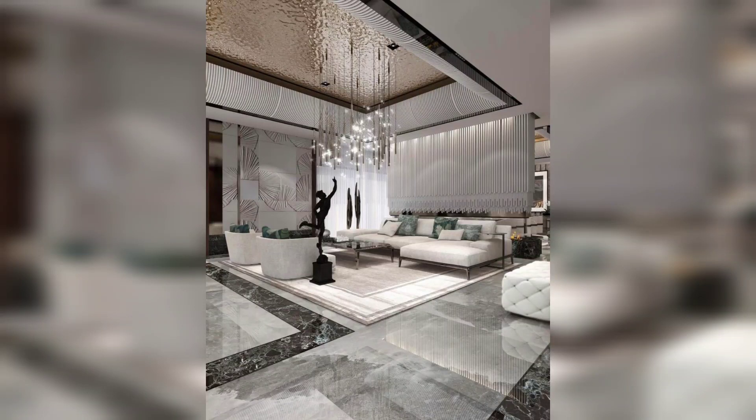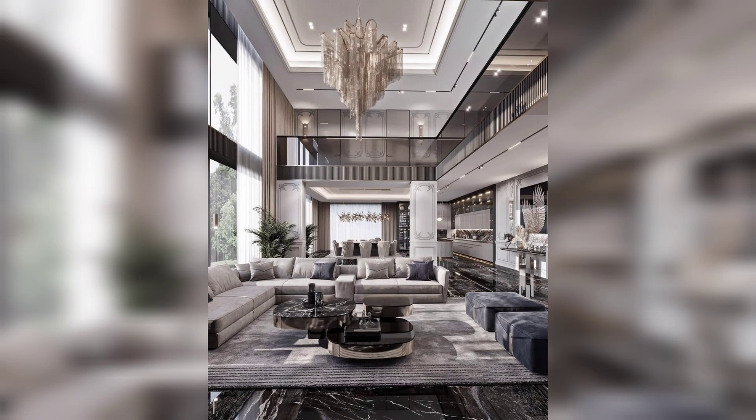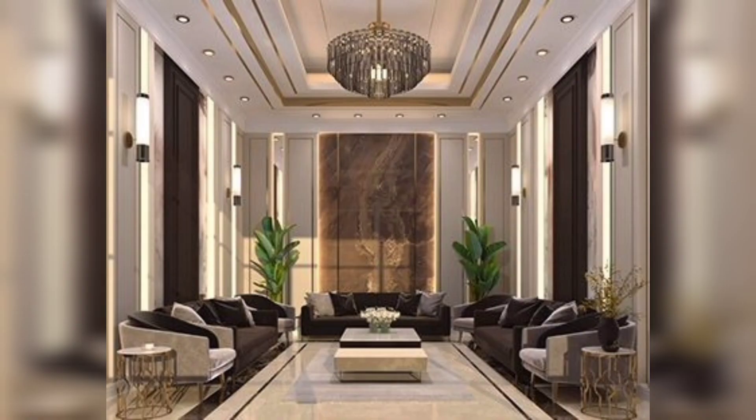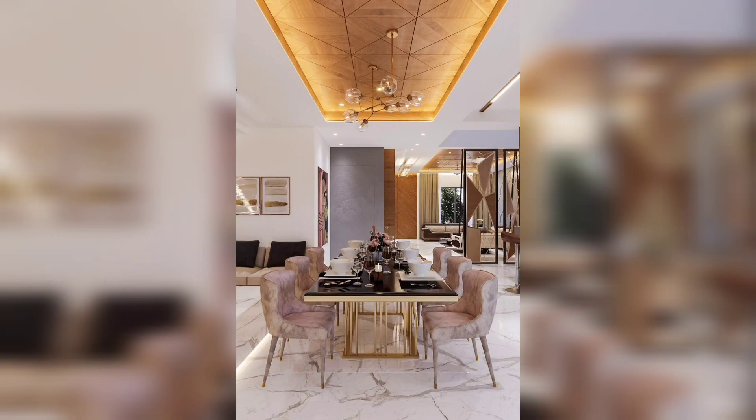Assalamu alaykum everyone, welcome to my channel. How are you guys? I hope all my friends are good — god bless you and always be happy. In this video I am going to show you amazing and gorgeous living room ceiling designs.